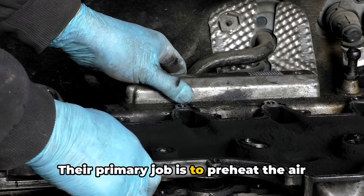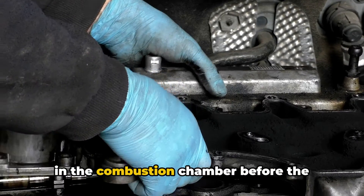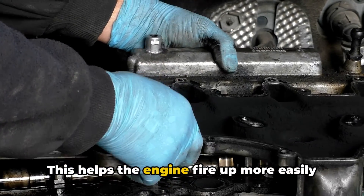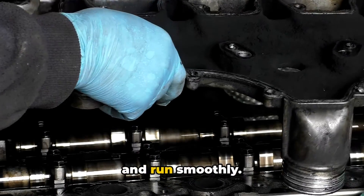Their primary job is to preheat the air in the combustion chamber before the engine is started, especially in cold weather. This helps the engine fire up more easily and run smoothly.